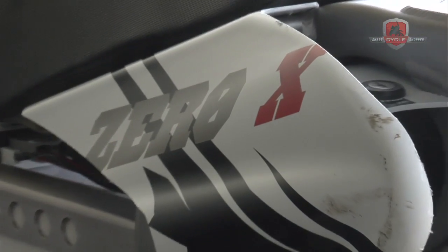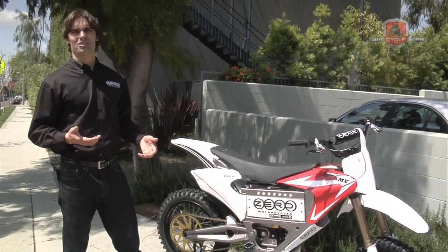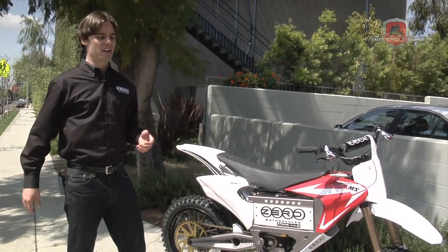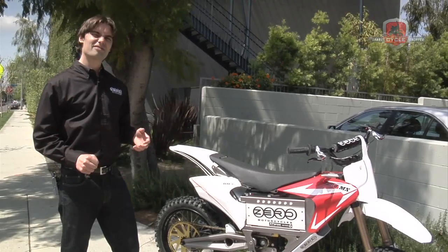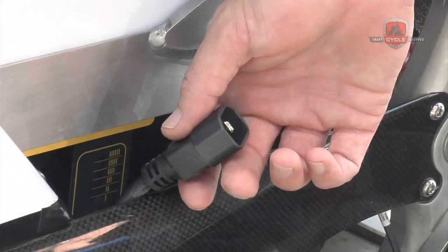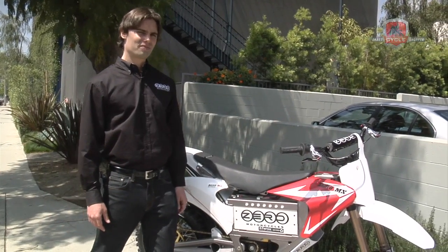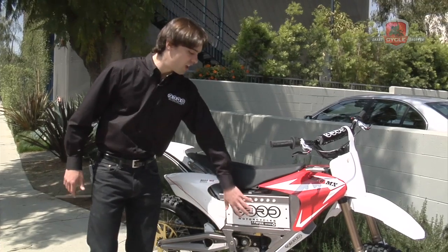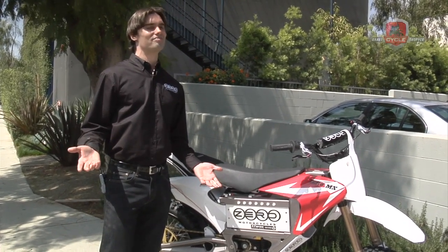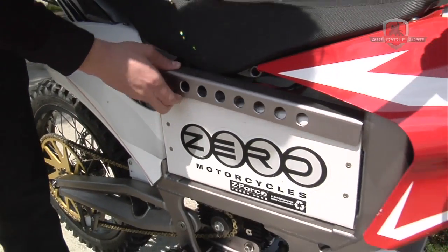The range on the Zero X or Zero MX is about two hours cruising around on a track or trail. If you're hitting it really hard, it's going to be a bit less than that, but there's a good chance you're going to tire yourself out anyway. The recharge time is about two hours, and it's hot swappable — if you want to keep riding throughout the day, all you have to do is take this pack out, put in another, and keep riding.